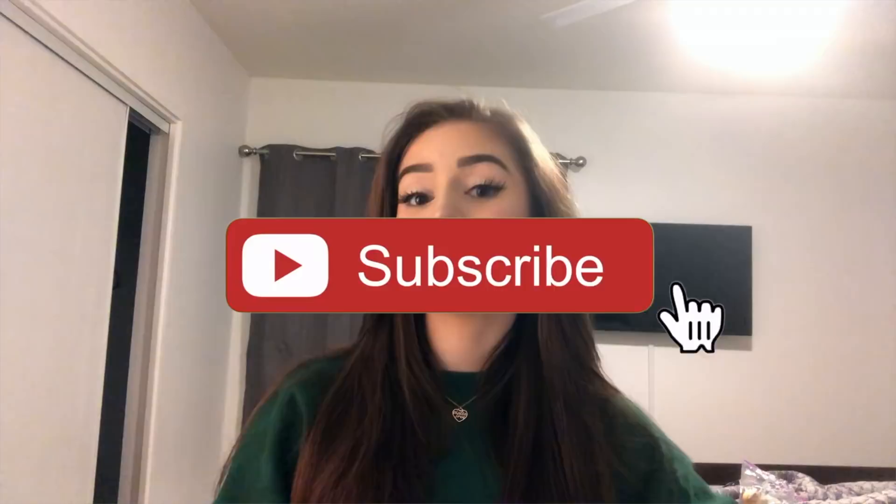Without further ado, make sure you give this video a big thumbs up, subscribe down below, and click that notification bell so you know when I post a new video. I would love to have you part of the vanilla cake fam! Comment down below what time you go to bed — I go to bed at like two in the morning sometimes, but let's pretend I go to bed at a reasonable time like midnight.